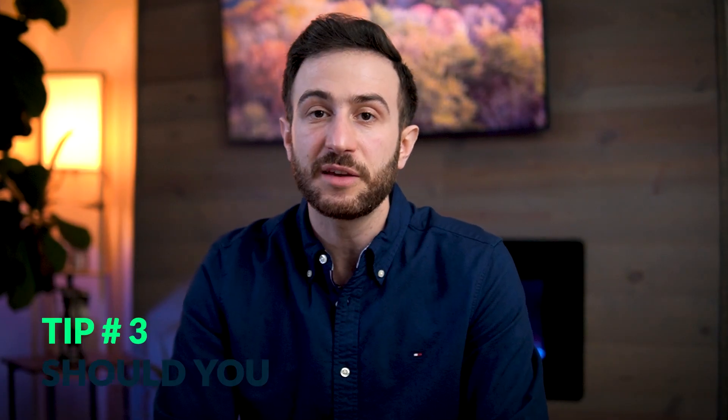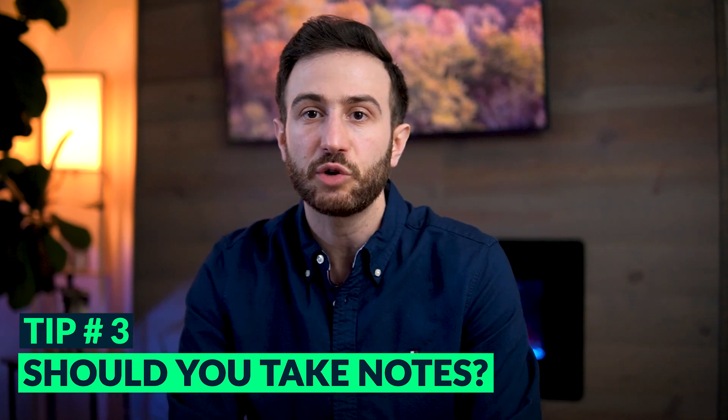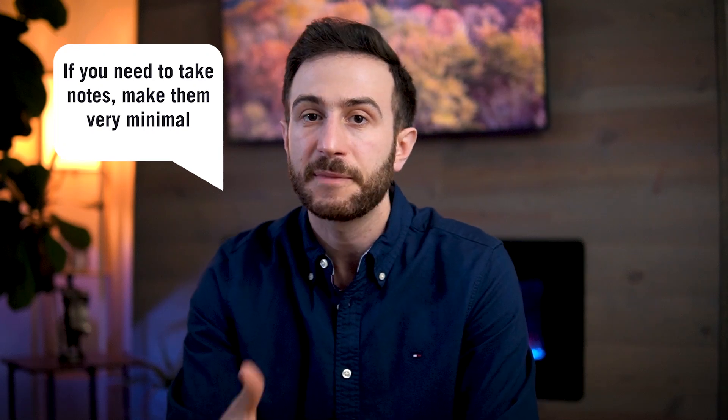Another important tip: should you take notes when studying First Aid? I made a detailed video on note-taking — I'll leave the link below. For First Aid specifically, I don't recommend taking many notes. If you do take notes, keep them very minimal — no more than five to ten pages from the entire book. First Aid is already a book; rather than keeping notes elsewhere, just underline or highlight specific areas. Highlighting the whole book makes it impossible to identify what's truly important.